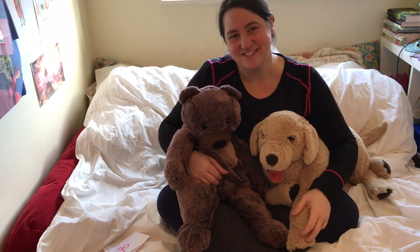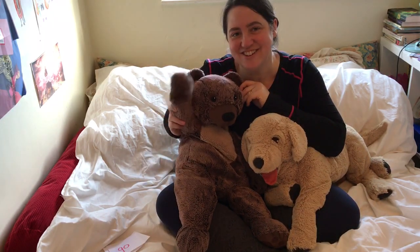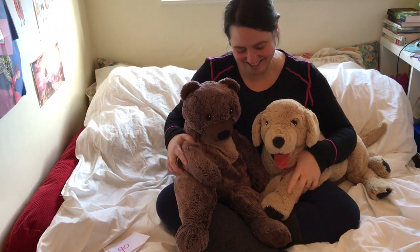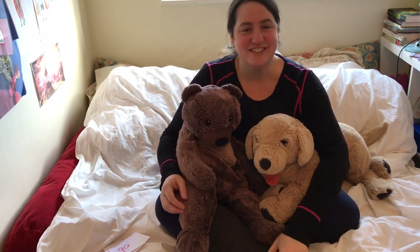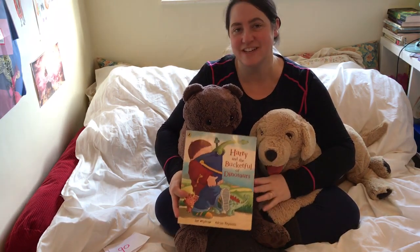Hello! Hi nursery! It's Ms. LeConto and Forest Bear. Hello! And Dave. Hello! Yesterday we read this book together, didn't we — Harry and the Bucket Full of Dinosaurs?